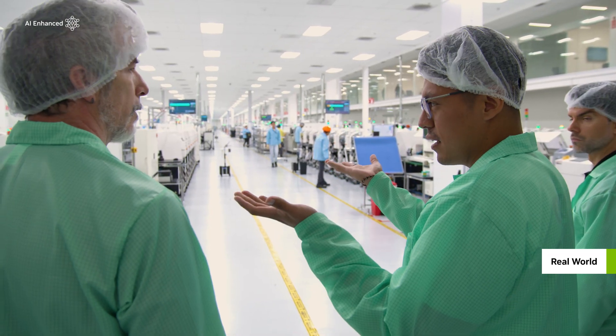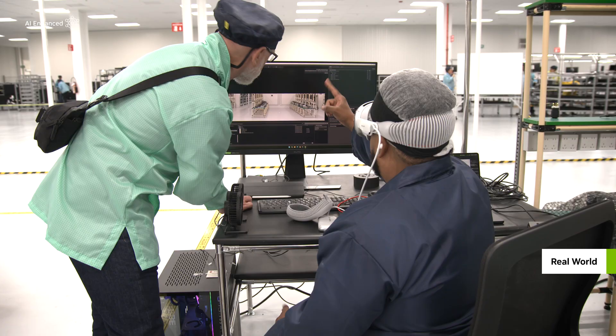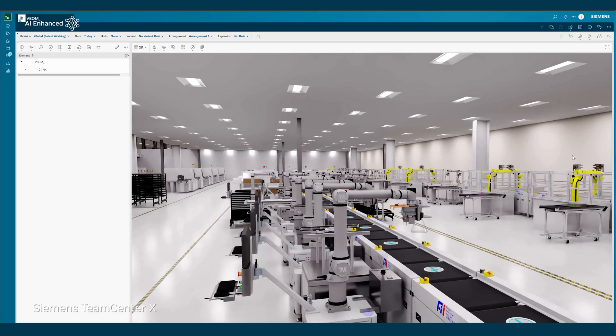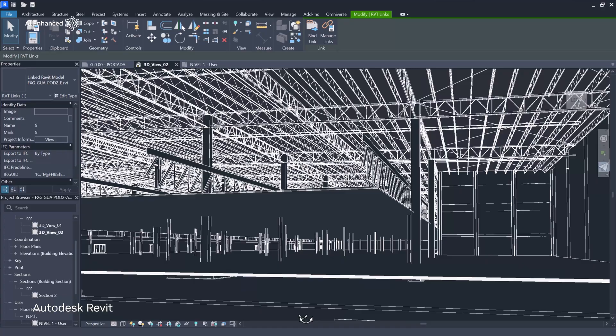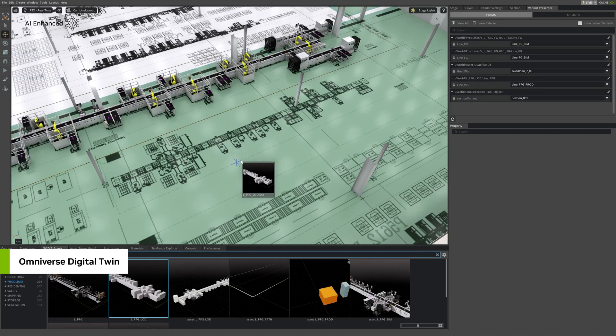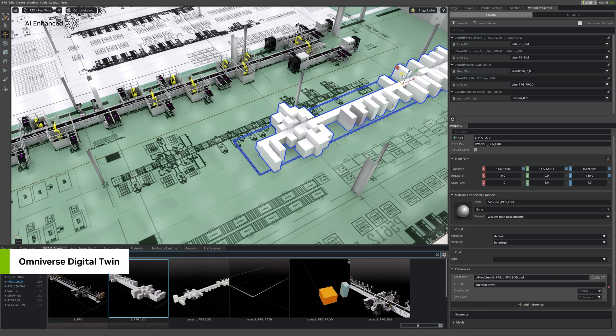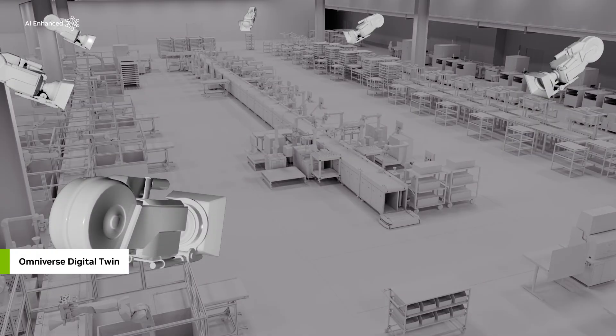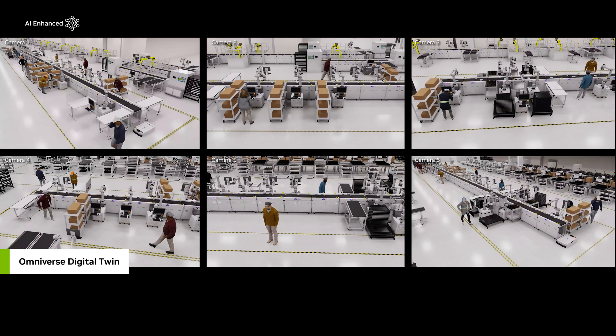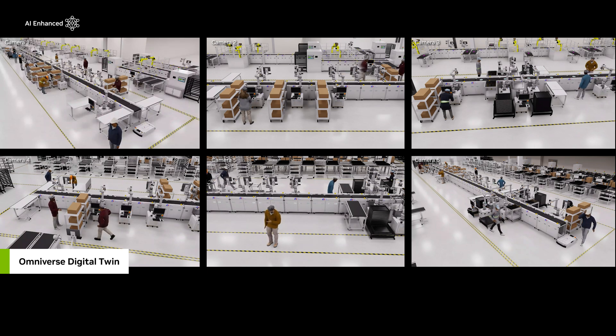Factory planners use Omniverse to integrate facility and equipment data from leading industry applications like Siemens Teamcenter X and Autodesk Revit. In the digital twin, they optimize floor layout and line configurations and locate optimal camera placements to monitor future operations with NVIDIA Metropolis powered Vision AI.